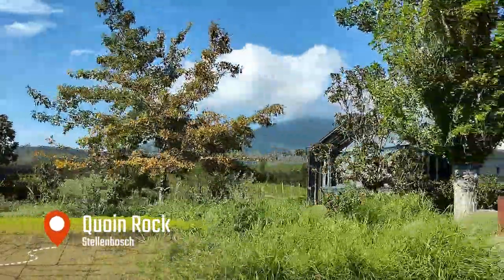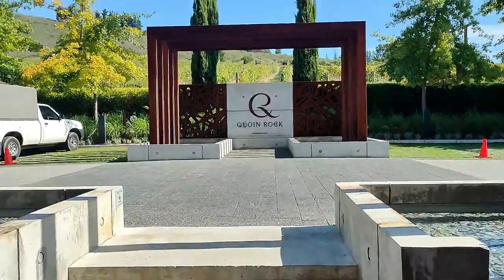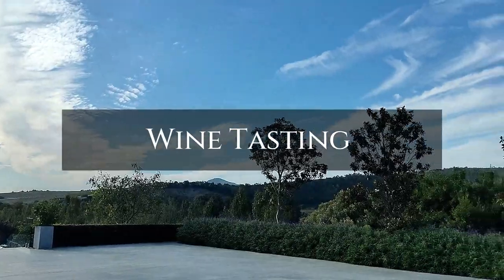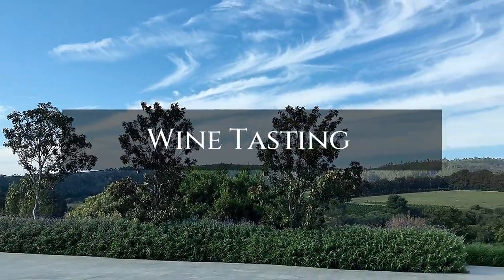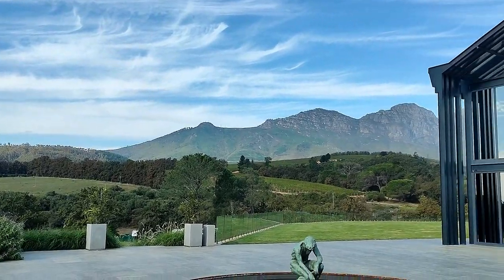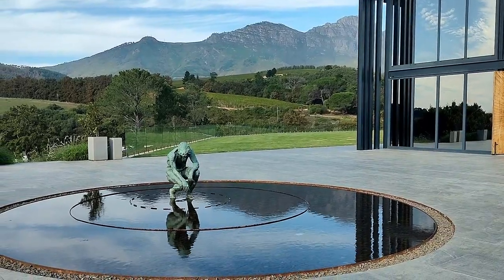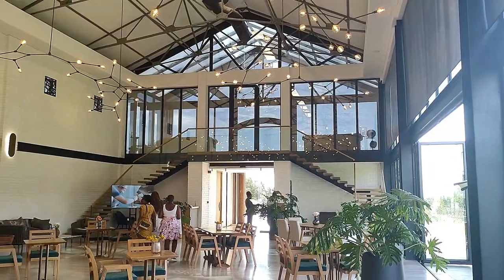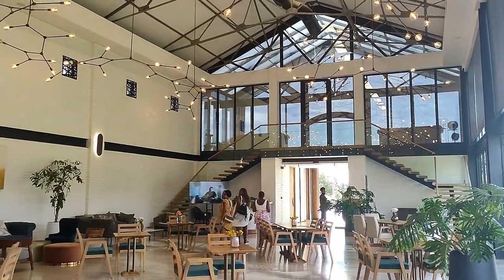On to the next wine farm — we are at Quoin Rock. I'm not sure how to pronounce it, but the bar lady said something else; for the sake of this video I'll just call it Queen Rock. We're here for wine tasting and the views are lovely. The building itself is just so beautiful. Let's see how everything goes.